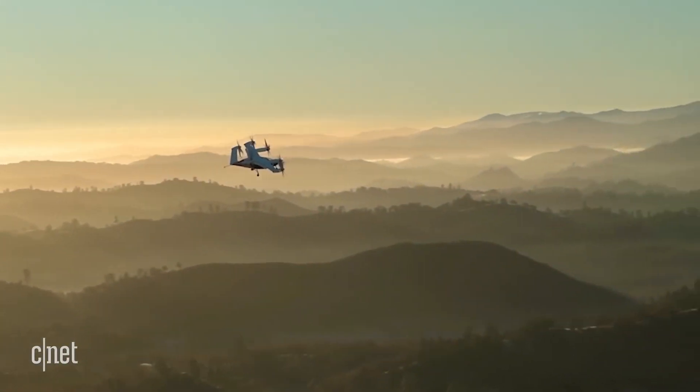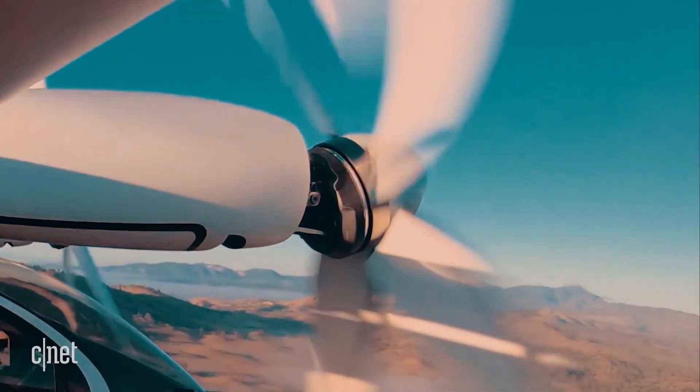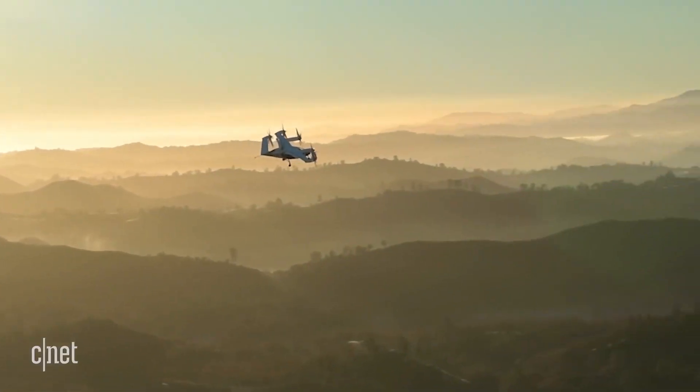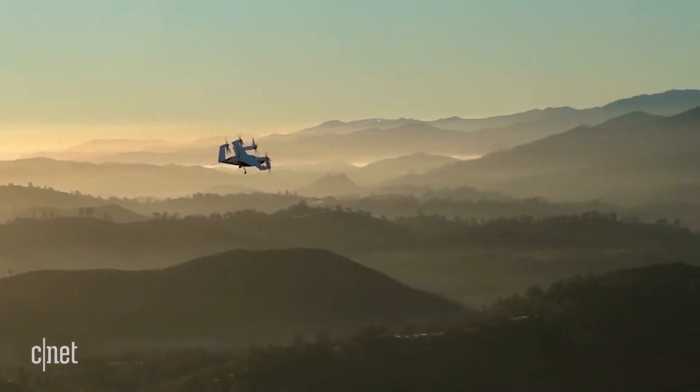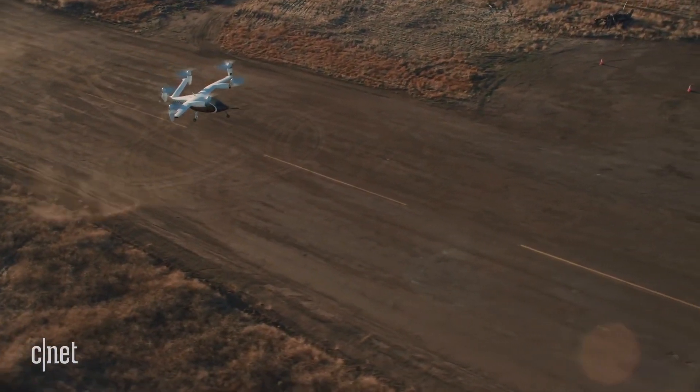In a video posted on the company's YouTube channel, the production model achieves liftoff, hovers, and tilts its rotors to achieve forward motion. This proof of concept is critical, and at this point Joby Aviation is in the process of receiving certification to get these eVTOLs in the air by 2024.